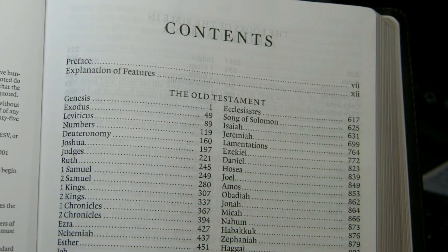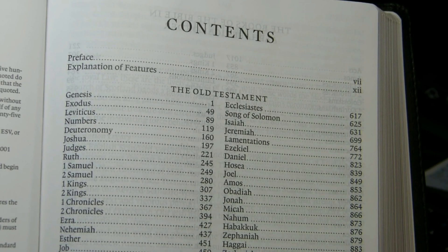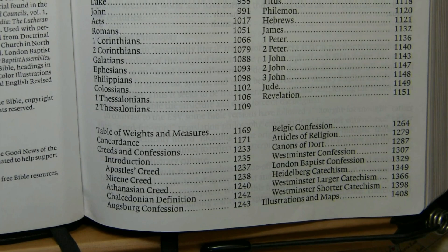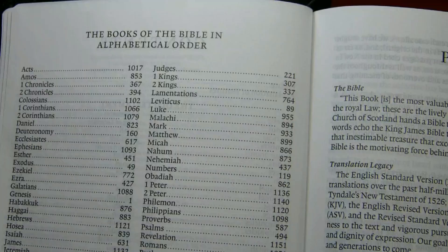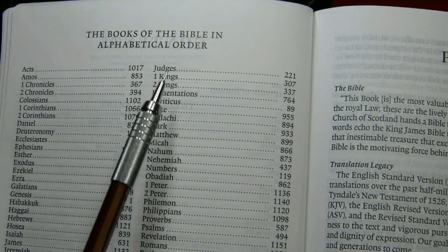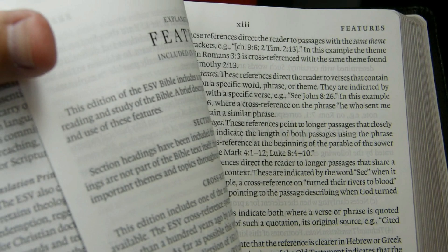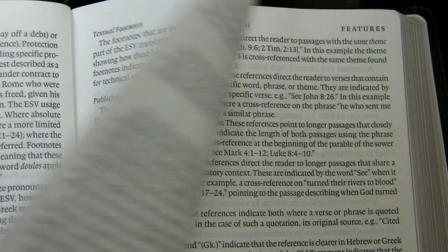This is a 66-book Protestant Bible. It has a preface, an explanation of features, Old Testament books, New Testament books, and the back matter we've already seen. There's a listing of the books of the Bible in alphabetical order, and then the standard ESV preface which goes for several pages, followed by a section explaining the features of the ESV.